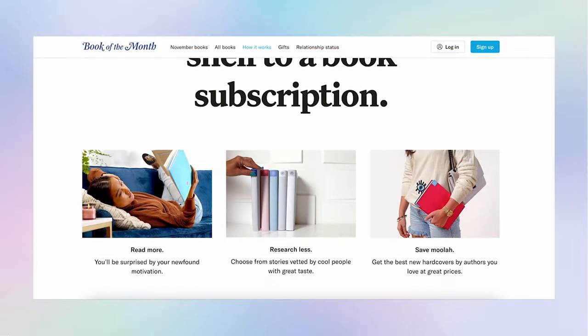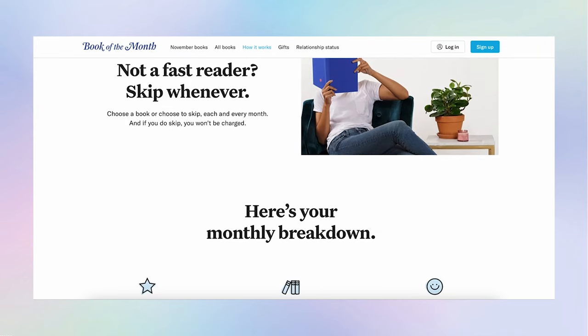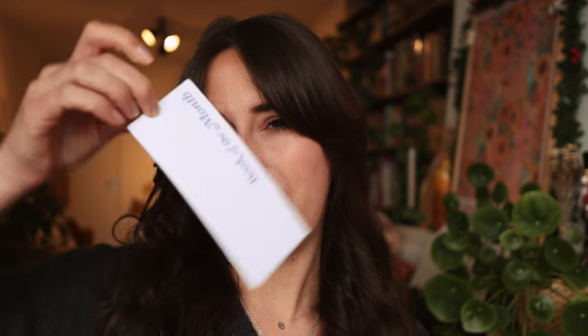But before we continue, I do have a few new books to add to my collection first. The two new books I'm adding are from Book of the Month, because this video is in collaboration with Book of the Month. Book of the Month is a US-based subscription service for readers — every single month their team goes through dozens of new releases, picks their favorites, and those are the books you can choose from. They always arrive in this amazing blue box, including a lovely bookmark.